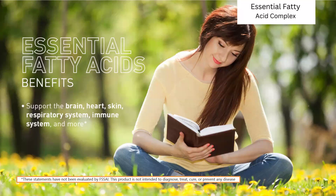What are the benefits of essential fatty acids? There are multiple benefits. The main ones include supporting brain function, heart function, and they are very good for your skin, the respiratory system, and also to improve your immunity levels.